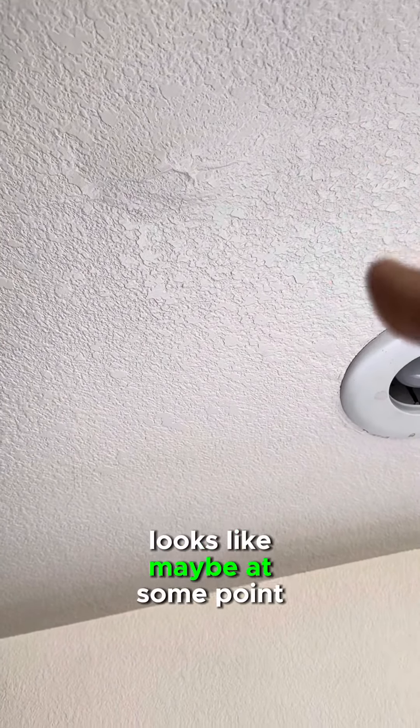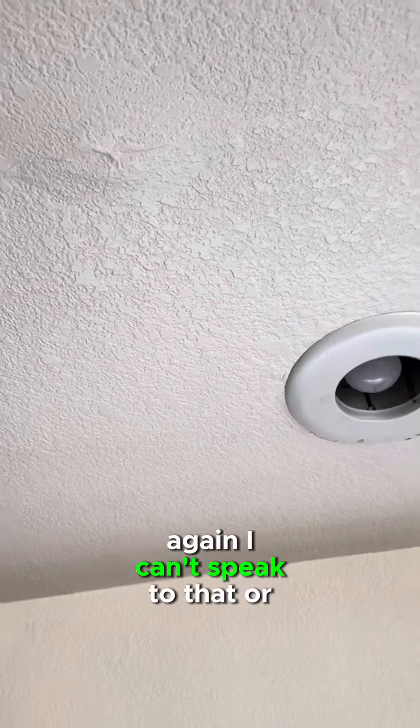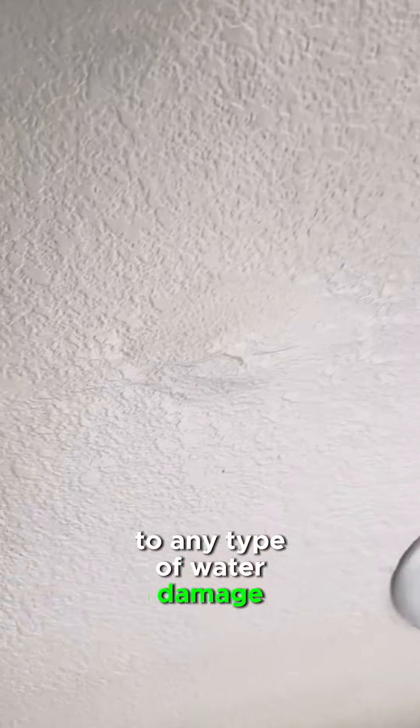At first it was just a little bit of discoloration, but then I saw that little bubble there and I was like, it looks like maybe at some point some water probably got through. I can't speak to that or confirm that — it just looks like it could have been. So my next course of action as I'm looking through a house with a client like this is to go upstairs and see if there's any water sources that could potentially have led to any type of water damage.